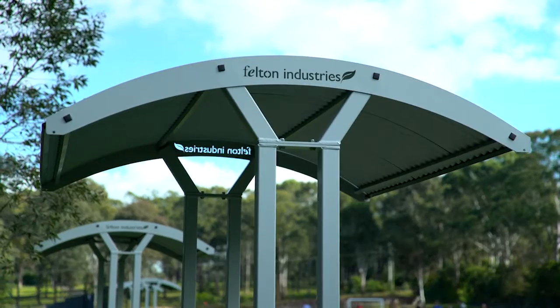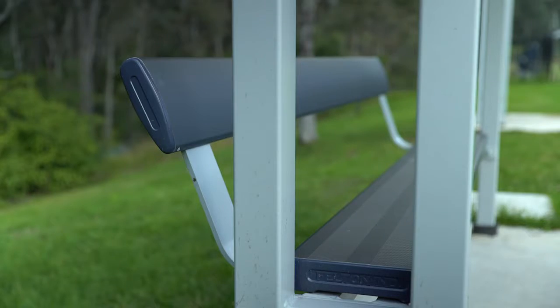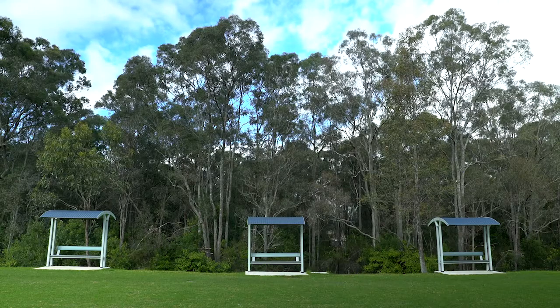We got these benches put in because the high school in one of their years they got under 30 kids, so you always will get some kids not doing sport and we needed somewhere for them to sit down and do some reading or some work on their iPads, and that way they will stay up on the ovals.